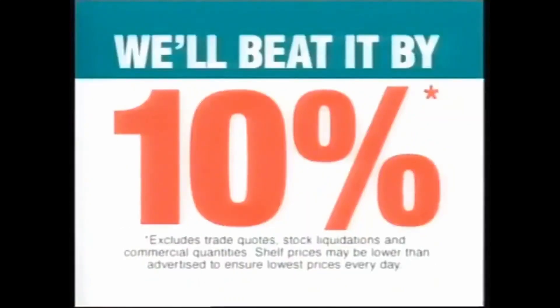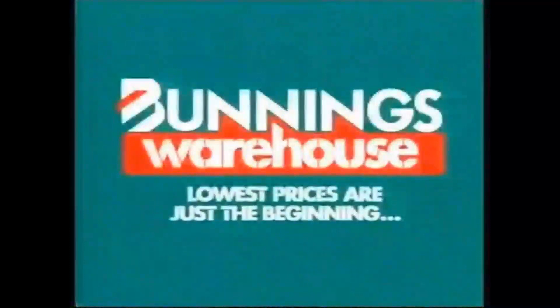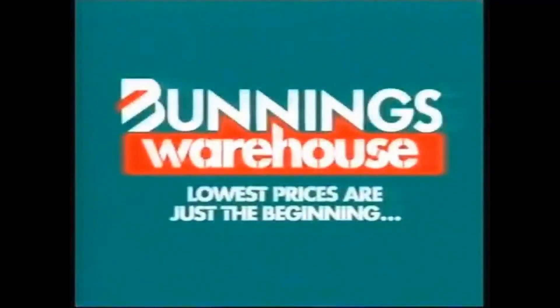If you happen to find a cheaper price on a stocked item, we'll beat it by 10%. You save money by doing it yourself. Bunnings Warehouse! Lowest prices are just the beginning.